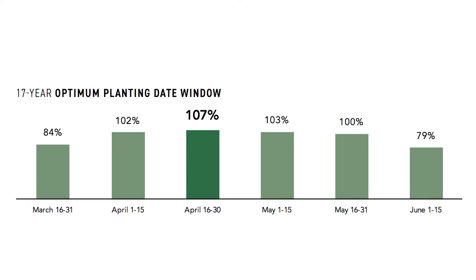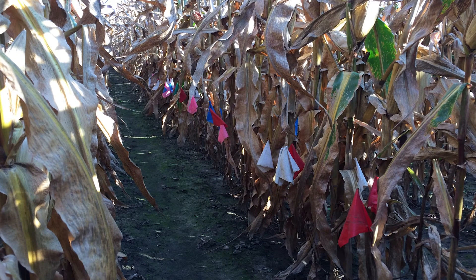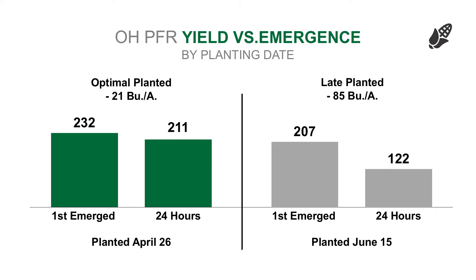One unique observation we saw last year in 2017 was how planting date and emergence correlation affects yield on corn. We did the flag test on our planting date study in Ohio, and what we saw was that late emergers from our flag test really penalized us more on late planted corn than on early planted corn. Basically, late planted corn is behind the eight ball from the get-go — we've got less sunlight and fewer days to accumulate energy and pack it into the final crop.